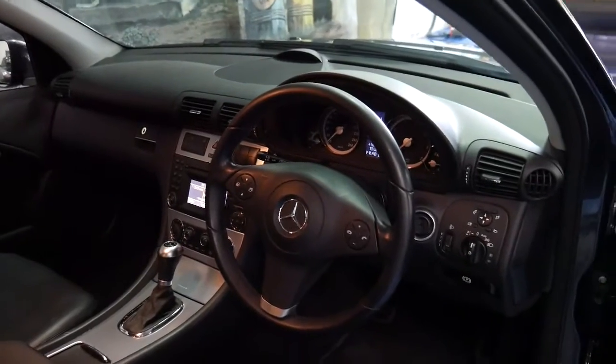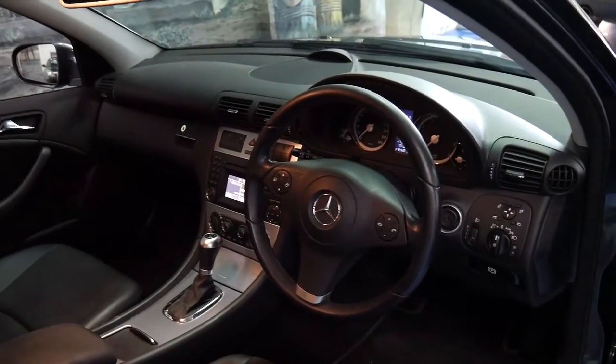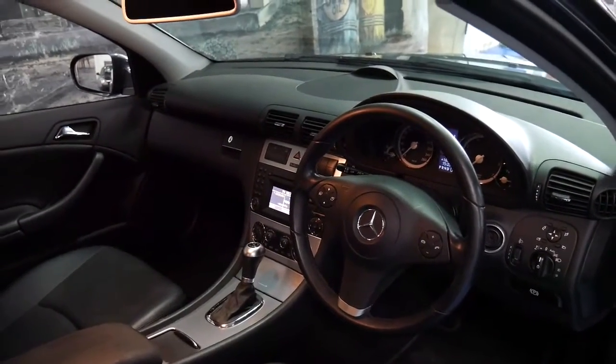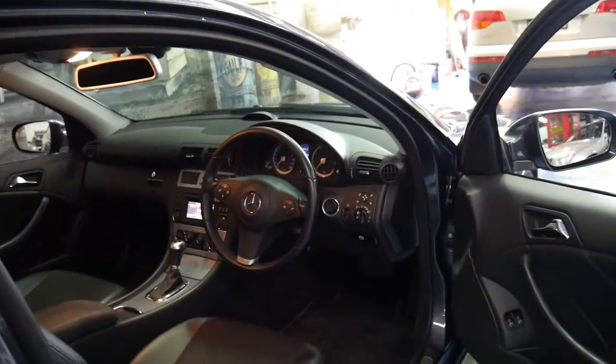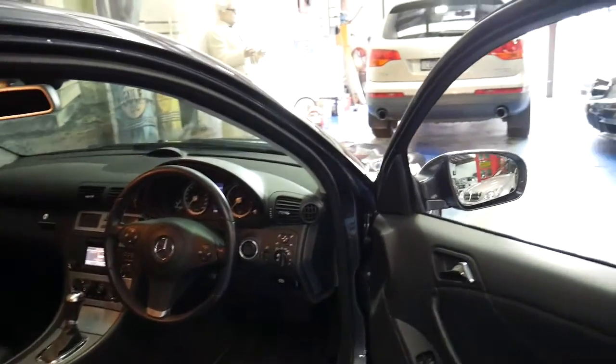It's Bluetooth ready, it's got automatic headlights and a very good service history to it indeed. It's got dual airbags, side airbags and curtain airbags.